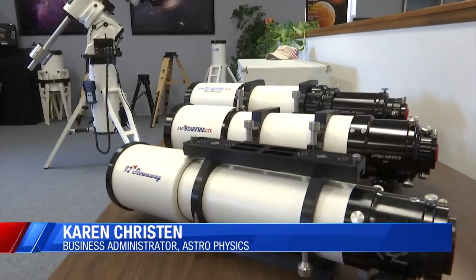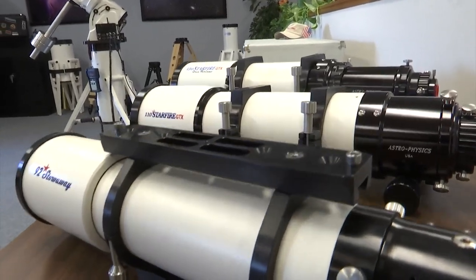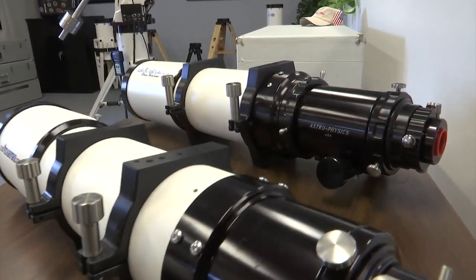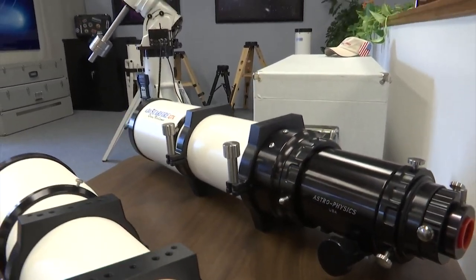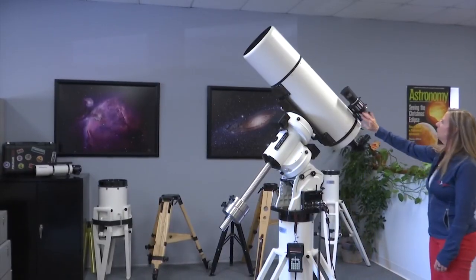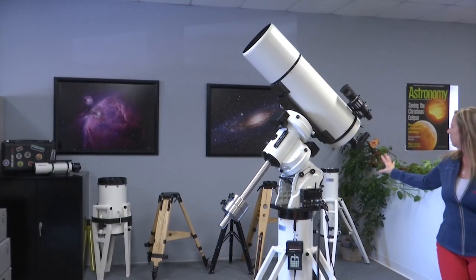We make the finest optics available to the amateur astronomer in the entire world. The Astrophysics Telescope, made by Astrophysics in McHenry Park, is in the running to be the coolest product made in Illinois. It's going head-to-head with a barbecue sauce made downstate. Business Administrator Karen Christen tells me they're happy to represent the state line.